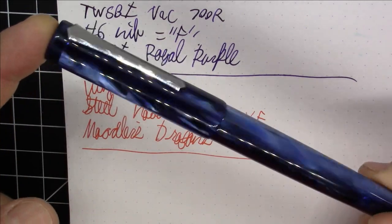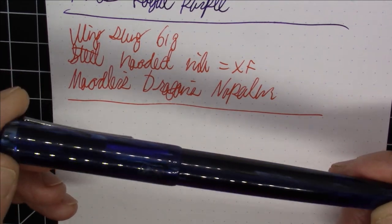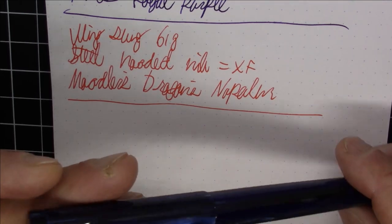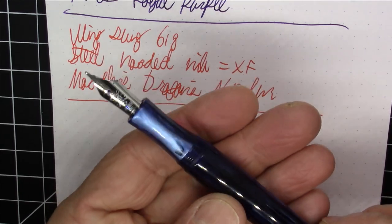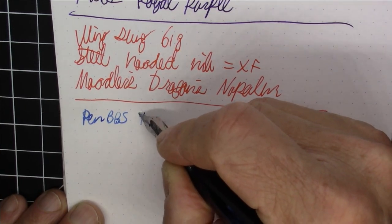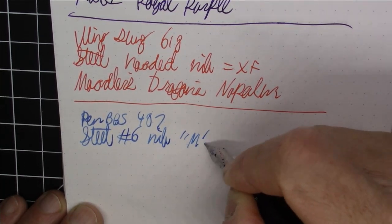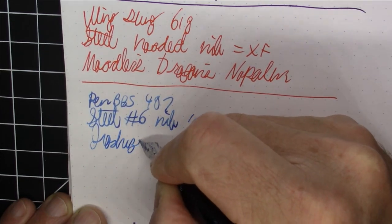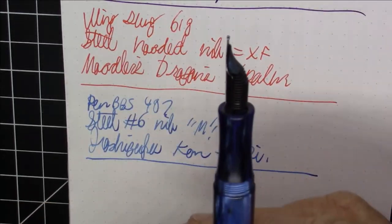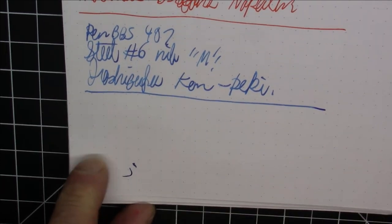Next up is the Pen BBS 487, which is their second attempt at a magnetic filling mechanism — we'll see their first attempt in a few minutes. This one is a very plain, unadorned pen. It has a medium steel number six nib and is inked with Iroshizuku Kan-Peki. It writes really well, but the filling mechanism is a little twitchy — actually a lot twitchy — which we'll get to when we discuss the 492 since it uses the same mechanism.